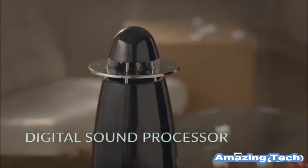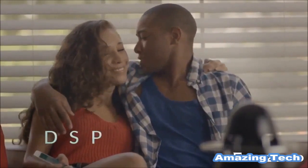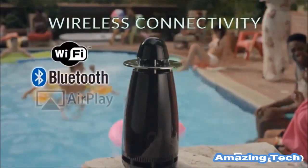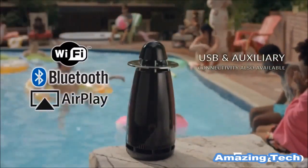Additionally, we have a customized digital sound processor, or DSP, that restores streaming audio quality in a way that is instantly noticeable. The Arc One can be connected wirelessly via Wi-Fi, Bluetooth, AirPlay, USB, and Direct Connect over auxiliary cable.